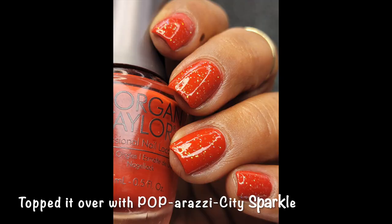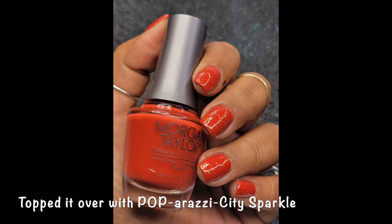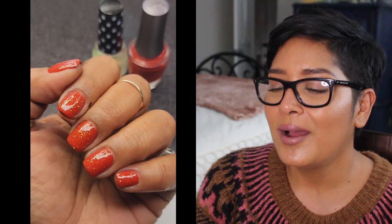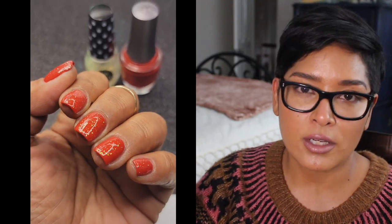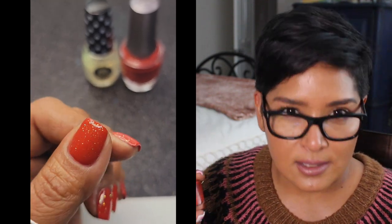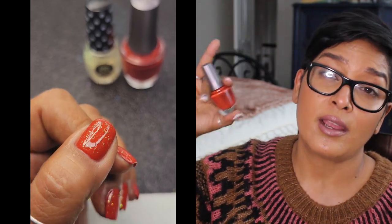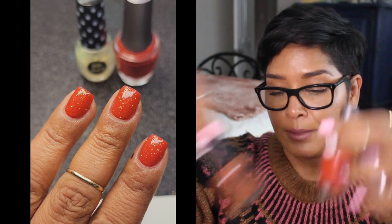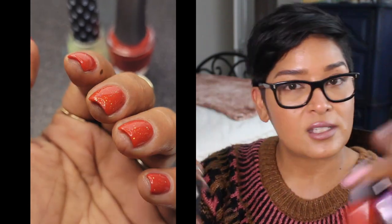Afternoon Escape from Morgan Taylor is a burnt orange I wore during my pumpkin orange collection video — really beautiful formula, opaque at two coats. However, I'm going to declutter this one because I know I'll reach more for Italian is a Little Rusty from OPI, It's a Piazza Cake from OPI, and Playing Koi from Essie. So this is one of three polishes I'm decluttering in this video — not because they're not beautiful or don't have great formula, but because I know I won't reach for them.